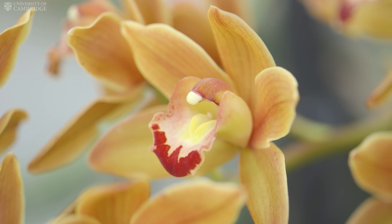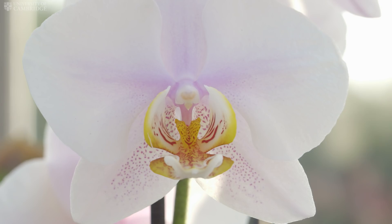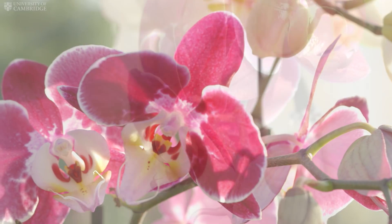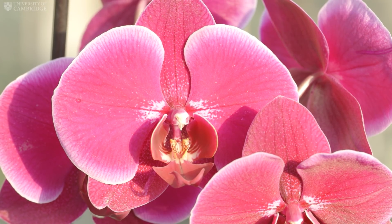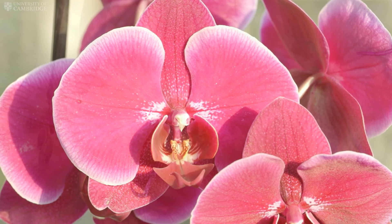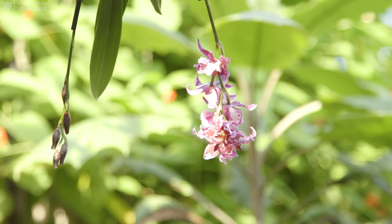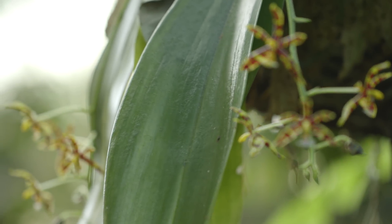Orchidaceae is one of the largest plant families, with upwards of 27,000 species found on all continents except Antarctica. They range from the cold tundra of northern Sweden and Alaska to the steamy rainforests of the Amazon basin. The greatest diversity of orchids are found in tropical and subtropical environments.